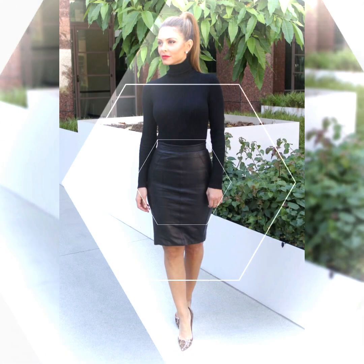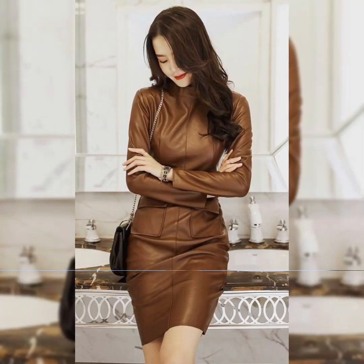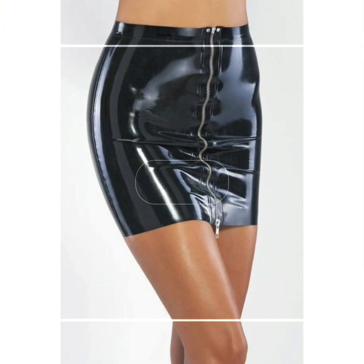Today's video topic is about the most interesting design ideas of leather skirts for office wear and also for street style fashions. Leather is a strong, flexible and durable material obtained from the tanning or chemical treatment of animal skins and hides to prevent decay.